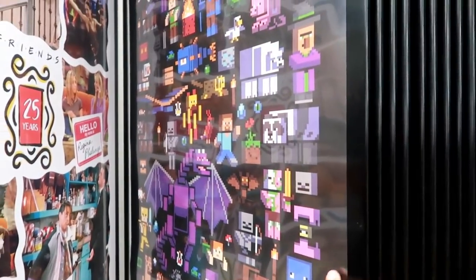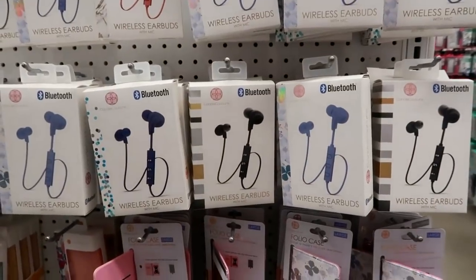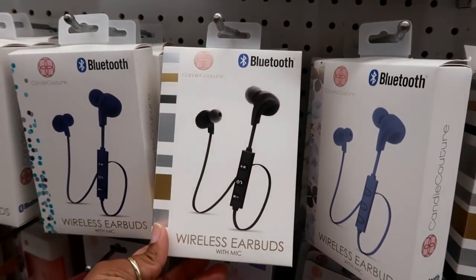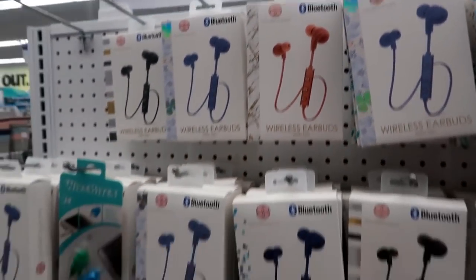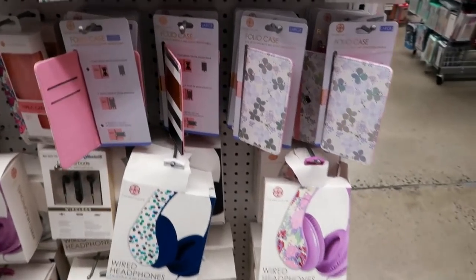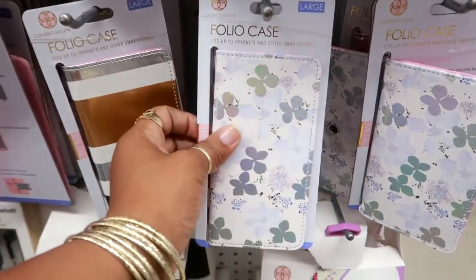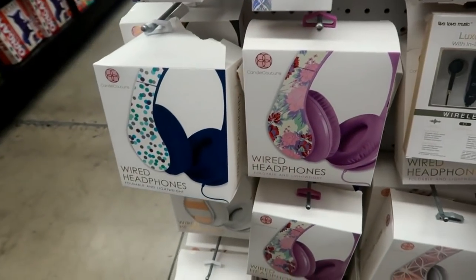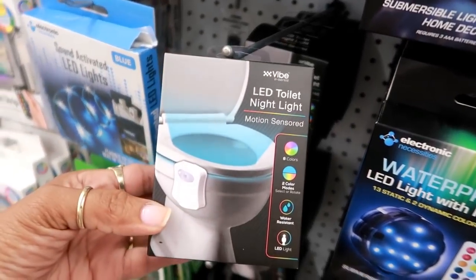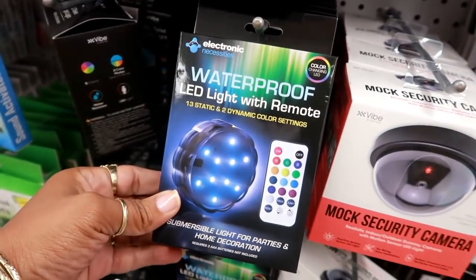They've got Bluetooth speakers by Candy Couture and wireless earbuds in different colors — black, blue, light blue, pink. What are these folio cases? And more headphones. And what is this — an LED toilet nightlight? Oh goodness.